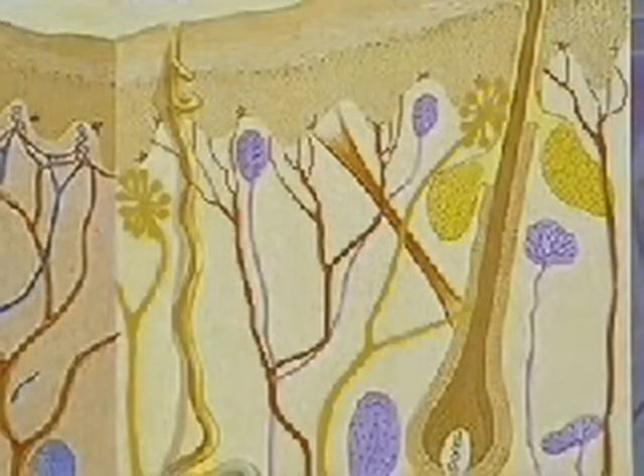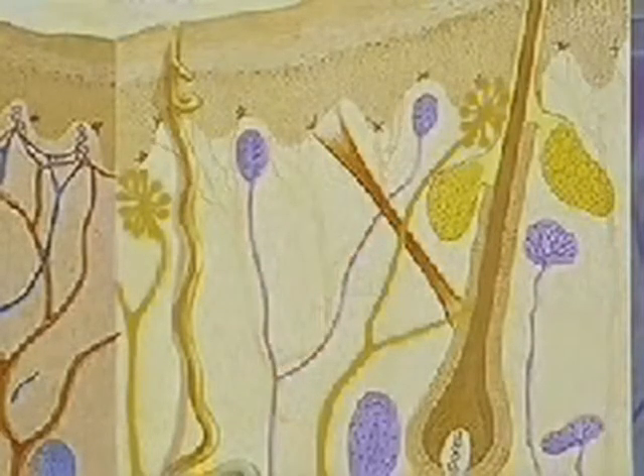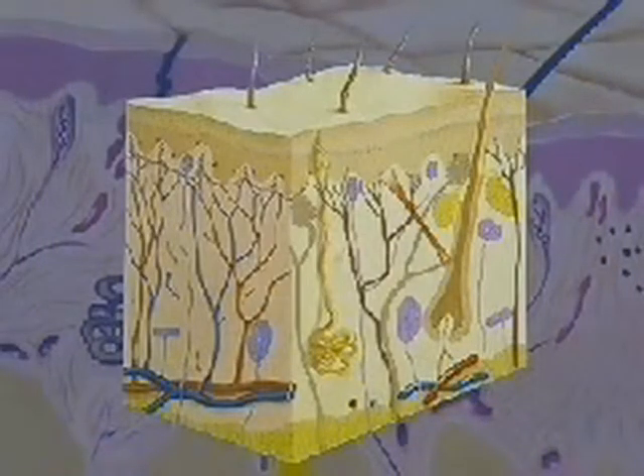Embedded within the dermis are several kinds of important sensory receptors, including thermoreceptors, which detect temperature change; Meissner's corpuscles, which are sensitive to touch; and free nerve endings, which detect pain and tissue damage. The dermis also contains many other structures, including sweat glands, hair follicles, and blood vessels.